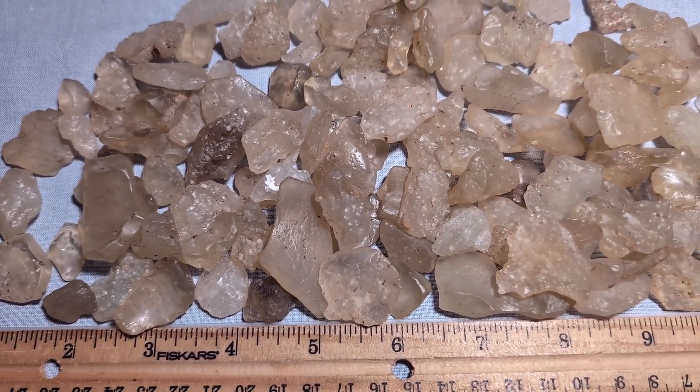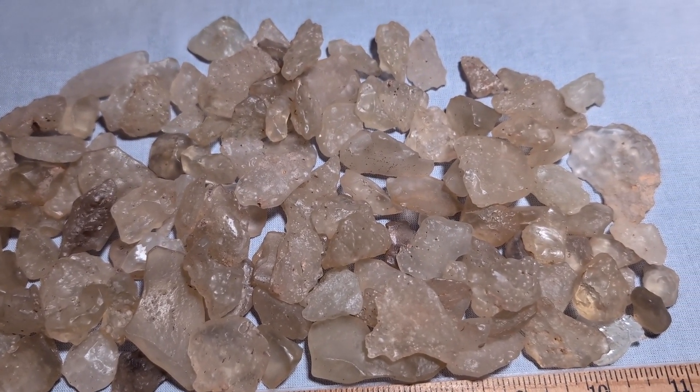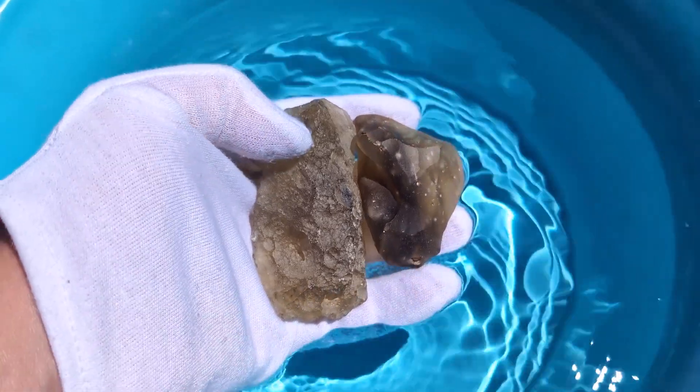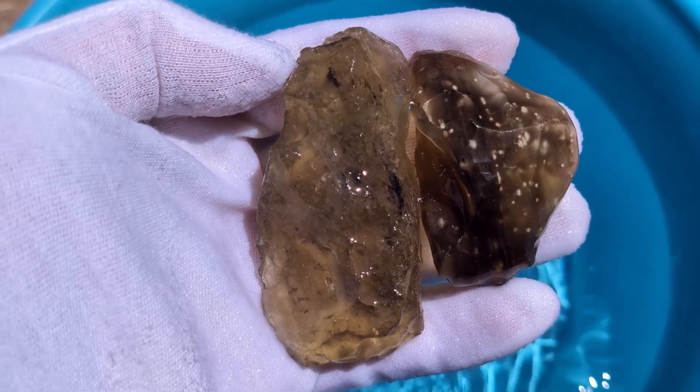When looking at multiple pieces of Libyan desert glass, you'll quickly notice they are all different shapes. If you see a bunch of pieces that look exactly the same, there's a good chance they are fakes that came from a mold. If you were looking at a specimen with a frosted surface, try getting it wet — this will make the surface easy to see through so that you can inspect the inclusions.